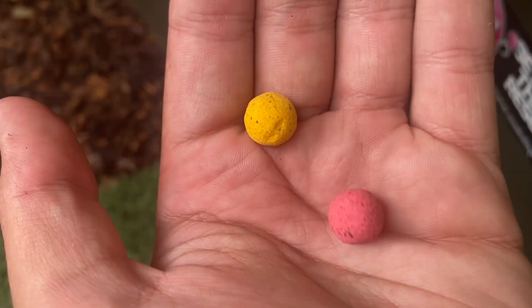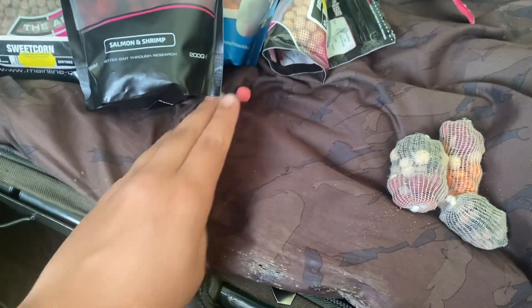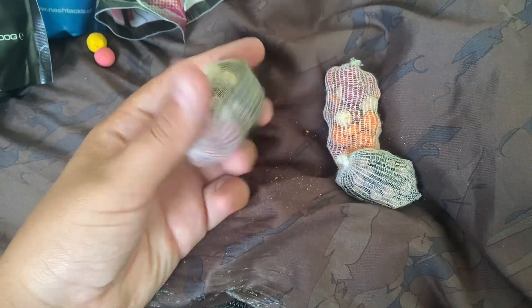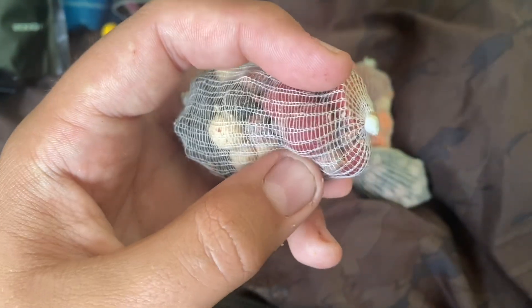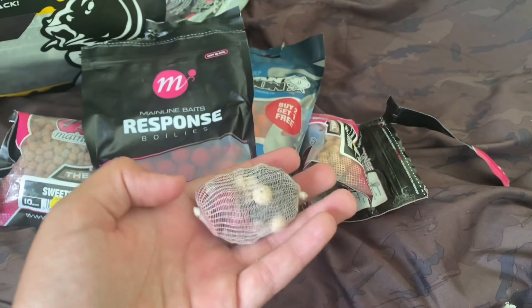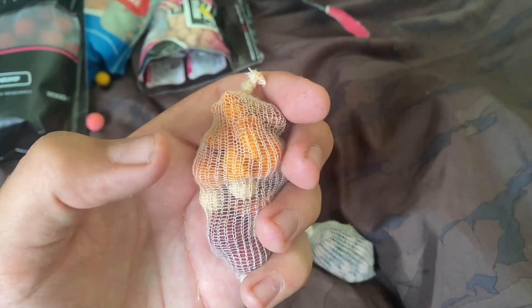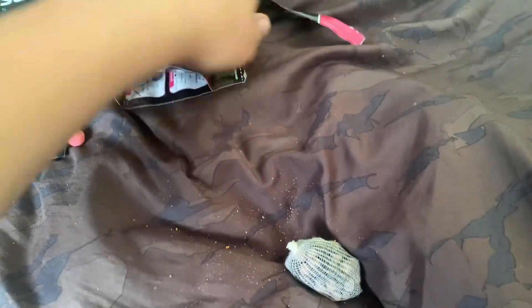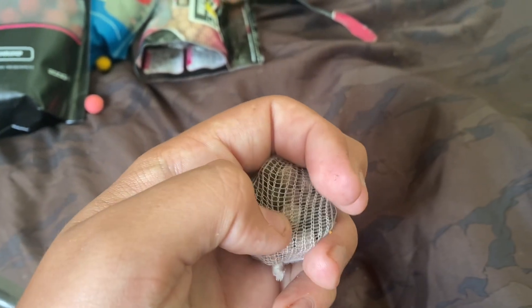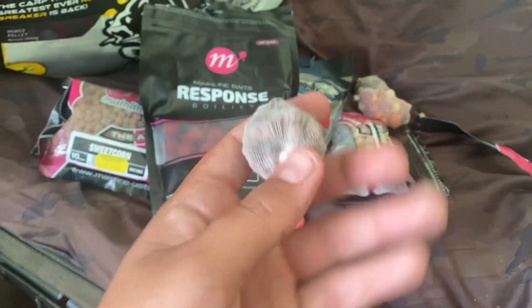So what I've put on my rods is a pink cell wafter and a sweet corn wafter. I've made myself some PVA bags - in this one I've got some salmon and shrimp boilies, bread flakes, and some scopex squid pellets, made it nice and big. This one is all boilies - salmon and shrimp at the top, bread flakes in between, and tangerine dream at the bottom. And this last one is just a mix of sweet corn pellets and scopex squid pellets.